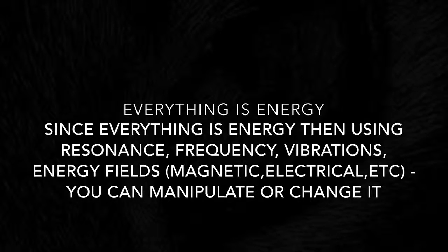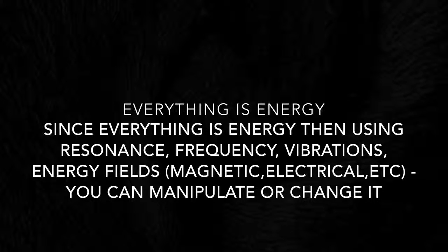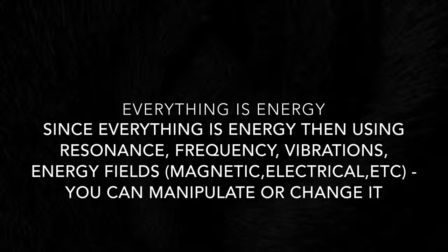Free radicals — 5G. You're an energy being yourself. Notice how nothing is really solid.